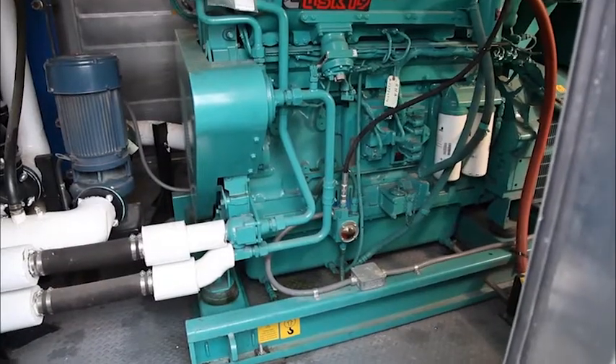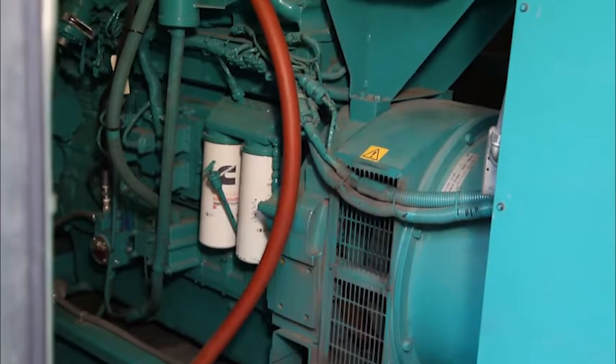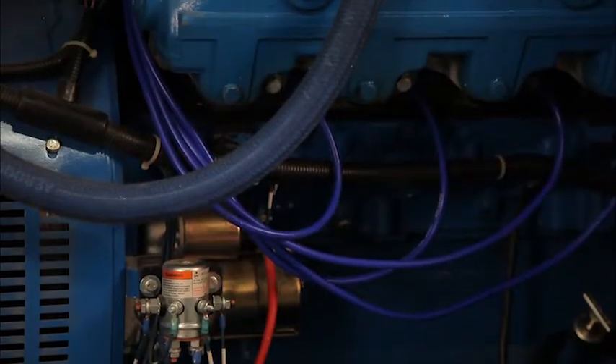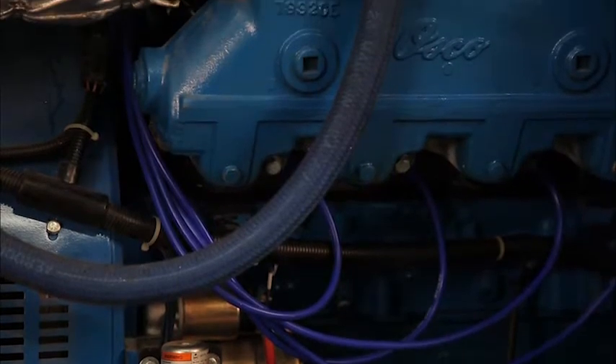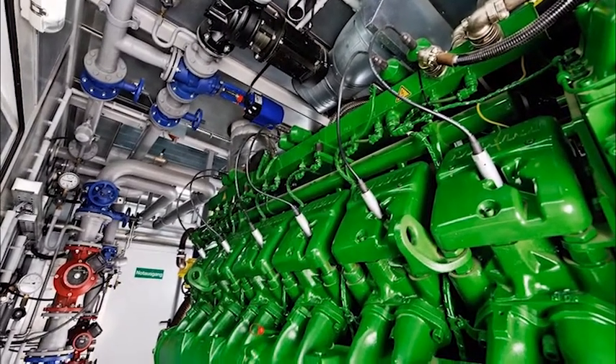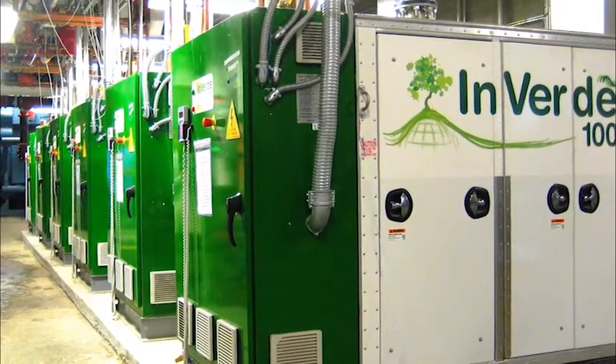There are two types of reciprocating engines. The first type is a spark ignition engine, which is a derivative of the gasoline engine that uses a spark plug to combust natural gas. The second type is a compression ignition engine, or diesel engine. Compression ignition engines are designed to run on a dual-fuel configuration that burns mostly natural gas combined with a small amount of diesel used for ignition.